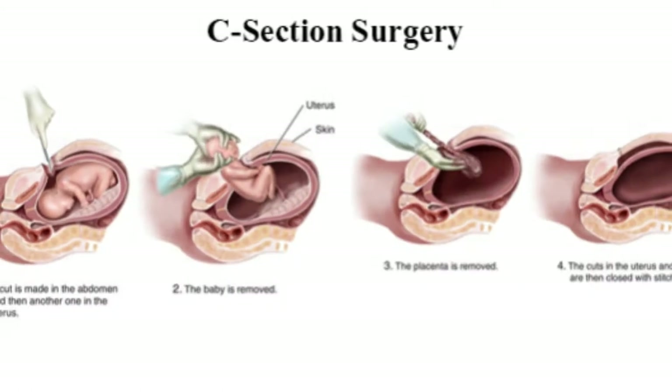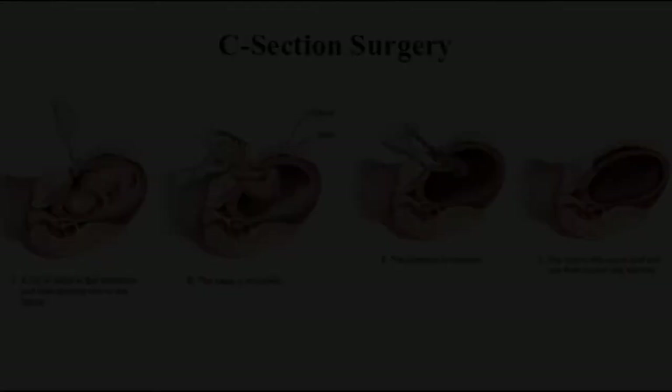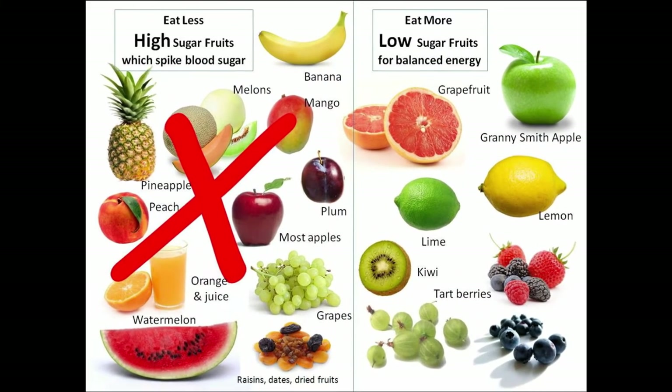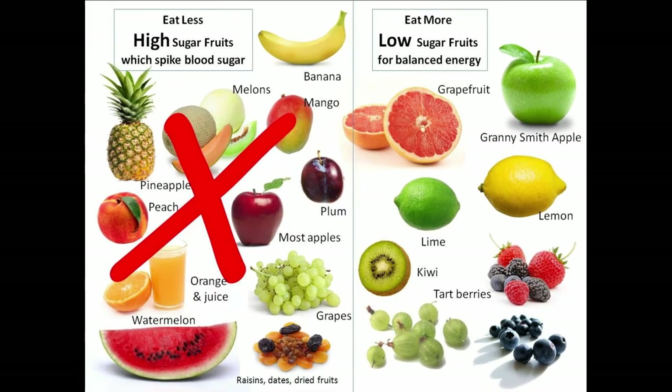High protein consumption in the third trimester may cause the baby's weight to increase heavily. Gestational diabetic mothers may deliver overweight babies, which can lead to complications such as C-section. The babies may also become obese and have higher chances of developing diabetes at an early stage.